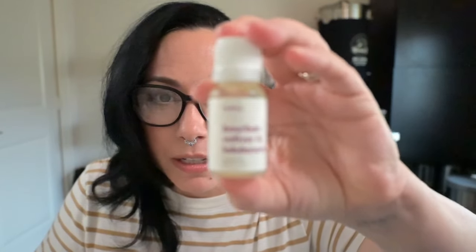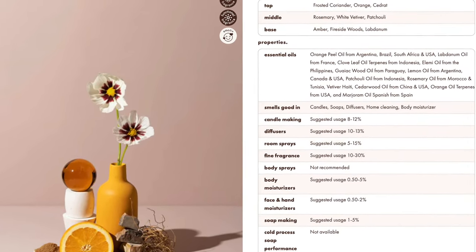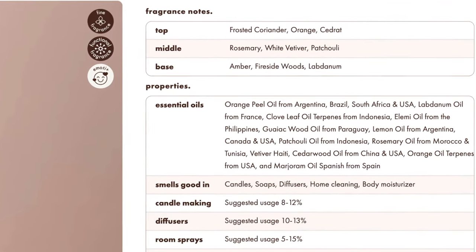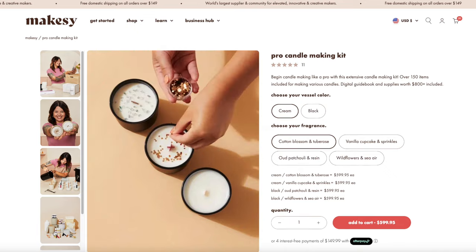The next fragrance is Bourbon Vetiver and Labdanum. Top notes are frosted coriander and orange cedrat — that's just a fancy way to say citrus. The middle notes are rosemary, white vetiver, and patchouli. The base is amber, fireside woods, and labdanum. This one got floated to me because on Makesy's website there's a pop-up in the bottom left corner that shows what people are currently buying — it said 'Brie from Vista, California just purchased Bourbon Vetiver and Labdanum.' I clicked, I read the notes, and I said 'add to cart,' of course. Let's smell it!